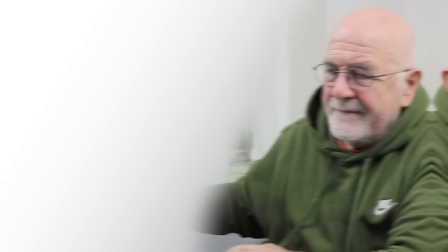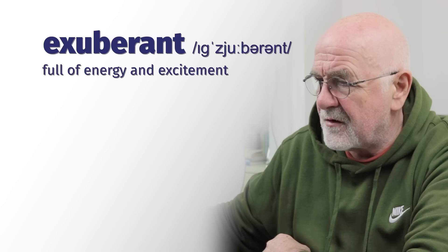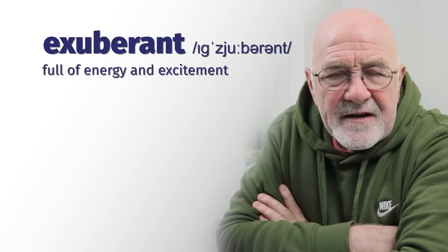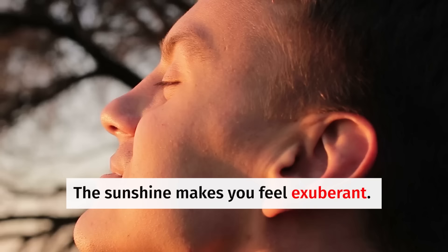Number nine: exuberant. We've now had three words starting with 'ex' — excruciating meaning painful, exhilarating meaning really exciting, and now exuberant. This describes being full of energy and enthusiasm. Young kids running around waiting for Christmas are exuberant — the grandparents can't keep up with them. My grandchildren are continuously running around and chasing each other — they are exuberant. The sunshine makes you feel exuberant; you want to go for a jog, a long walk, feel that warm sunshine on your back.